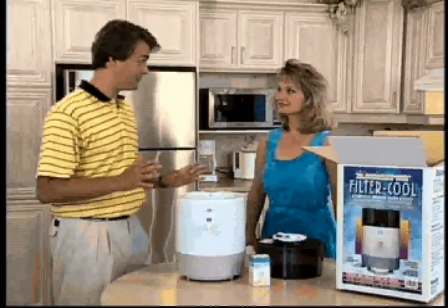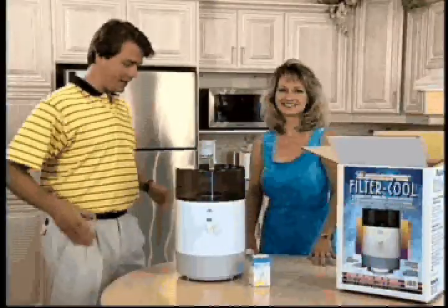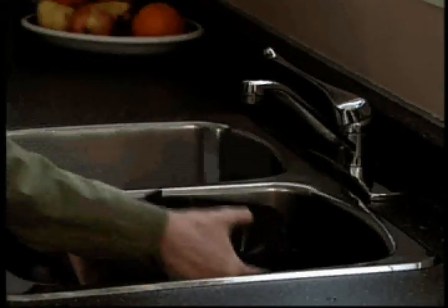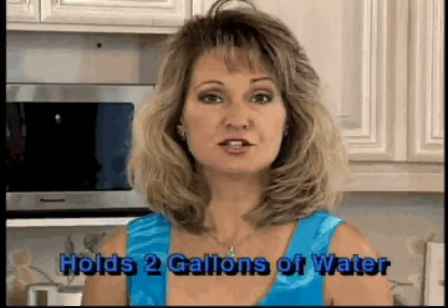I'd like to learn more about how the Coolatron Filter Cool works. When you order, it arrives ready to go — no installation or plumbing required, just plug it in. It comes fully assembled; all you need to do is put in the filter, fill up the water storage reservoir with your own tap water, and plug it in. The water from the top reservoir filters through into the lower chamber where it's cooled with thermoelectric refrigeration — no compressors or refrigerants. The Filter Cool holds up to two gallons of water.